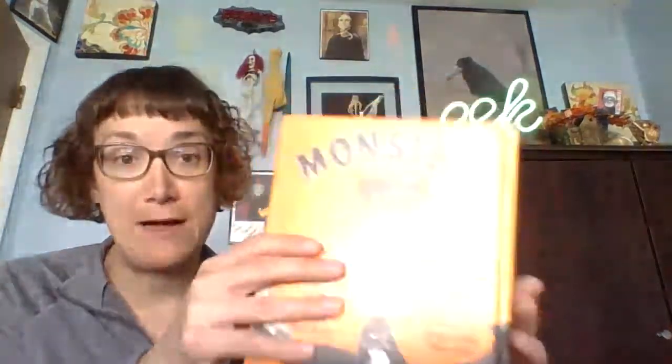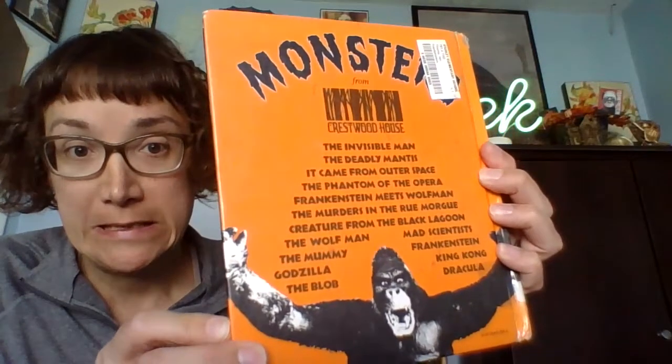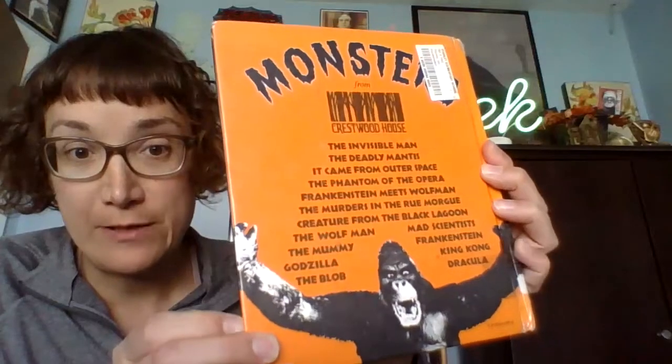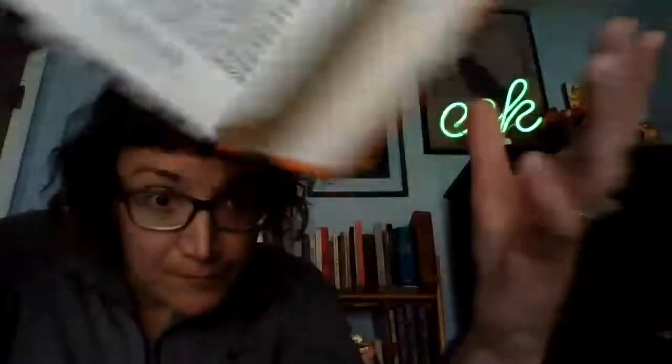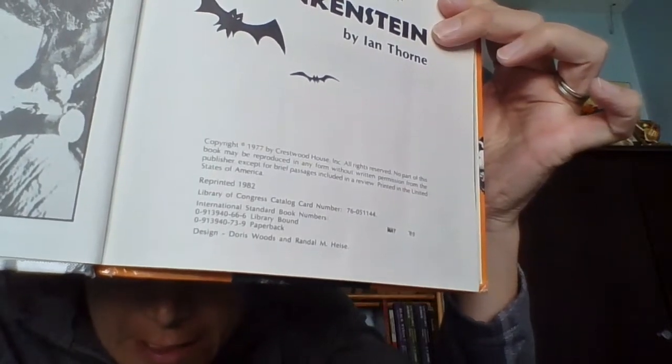The Frankenstein Crestwood House book. A lot of folks know about the Crestwood House books. Crestwood House was the publisher of the series of books about the classic Hollywood monsters of the early 20th century. These books first came out in the late 70s — if you look at the title page, it originally came out in 1977, and this is a 1982 reprint.